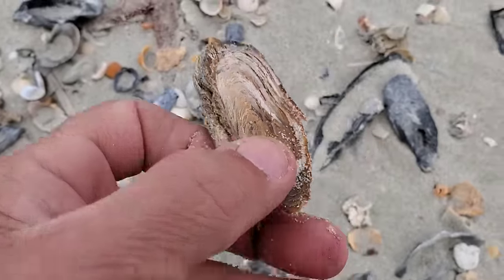Another angel wing — I'm picking them up because a friend of mine from Boston wants to do some project with angel wings. Now you see this one has a little hair on it.